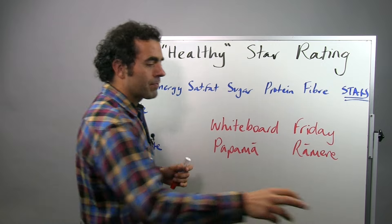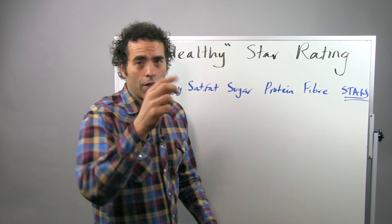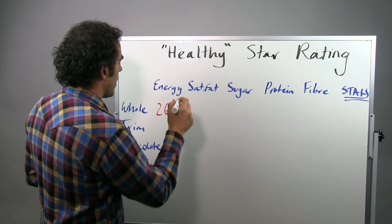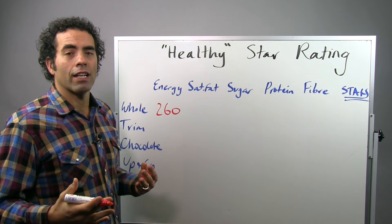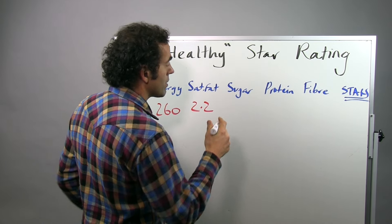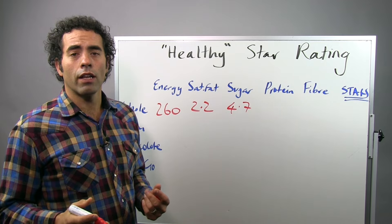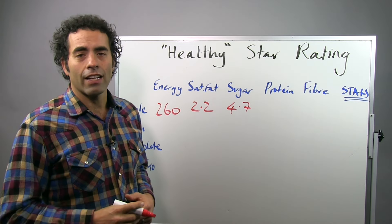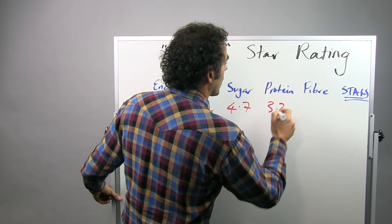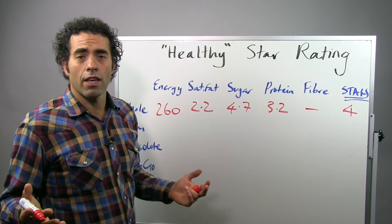Let's have a look at our favourite New Zealand example: milk — the backbone of our economy. Starting with whole milk: on an energy level, this is the amount of kilojoules per 100ml. Saturated fat is reasonably high. Sugar — you might be surprised to see sugar in naturally occurring milk, but that is lactose, which appears in cow's milk. Protein is quite high. Of course, there's no fibre. And it comes out with four stars. You might be surprised it doesn't get five stars — it is a natural food — but it's also quite high in saturated fat, so the model penalises it for that.